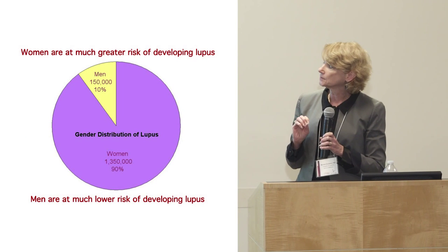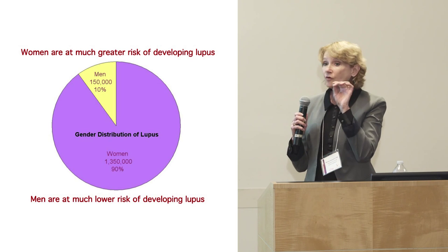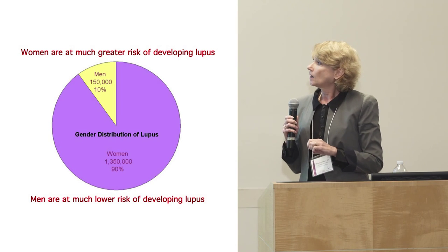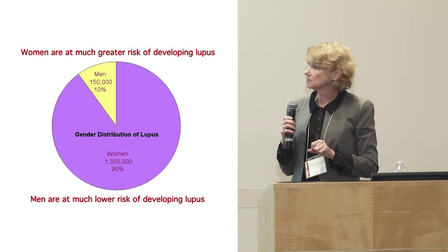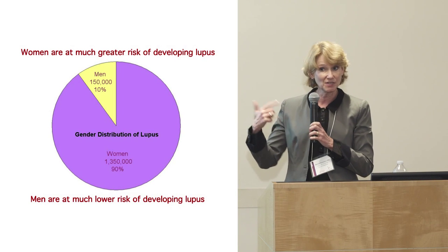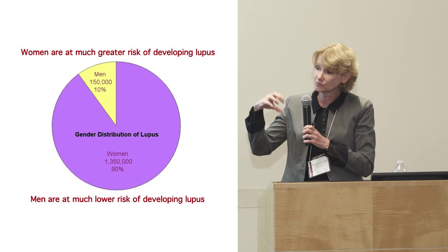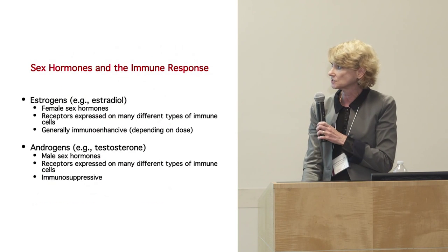Sex steroids are involved in immune response. We know that female sex steroids — estrogens, including estradiol — do exacerbate disease. They're generally immuno-enhancing, meaning they increase the immune response. Many cells in the immune system have receptors for estrogens, so the impact can be on many different cells.